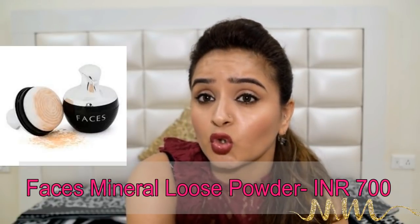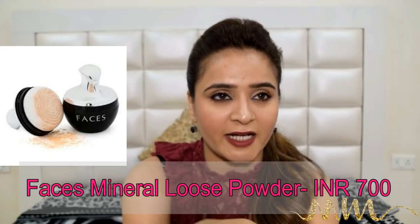Loose powders by Faces are also good — they are slightly on the more expensive side, but they are good.